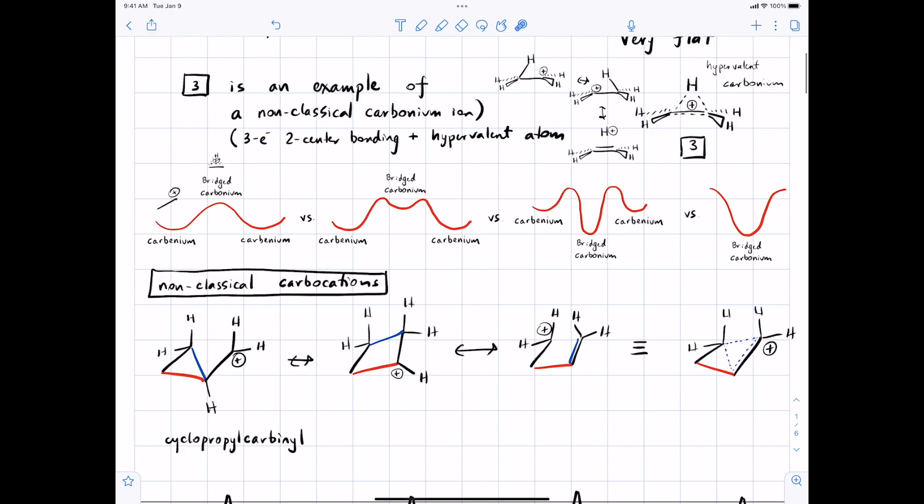We're going to see the orbital picture for this a little bit later today. Here is a cyclopropane ring with an appended CH2 group that's positively charged — we call this a cyclopropyl carbinyl cation. There is strong evidence that this is more stable than you would expect for a simple primary carbocation. What seems to be going on is a set of resonance structures in which this bond in blue has delocalized electrons.